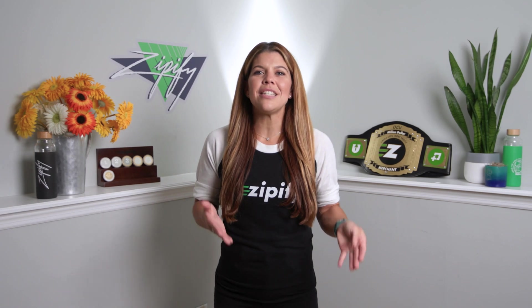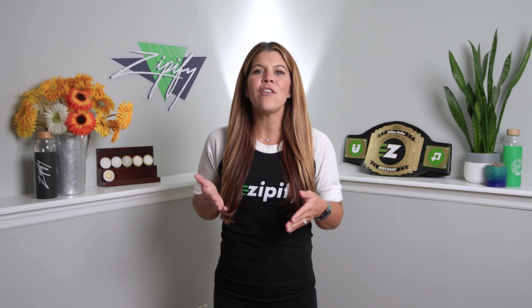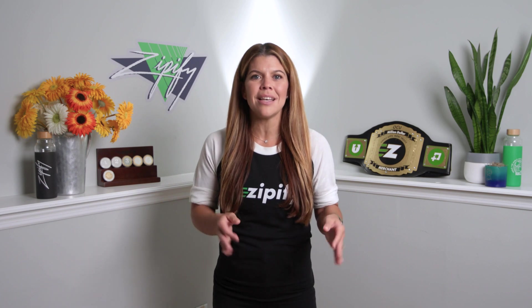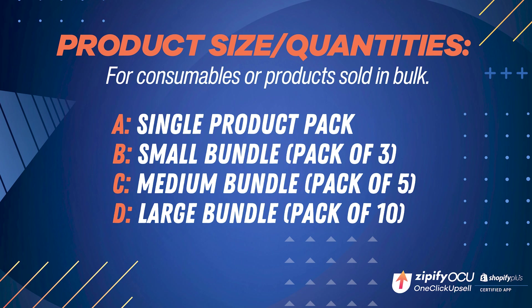In the second test, you'll discover your ideal product quantity by split testing the product size. If you offer consumables or bundles on your store, or you can sell the same items in different combinations, then this is a test to keep your eyes on. We recommend you test these four different product quantities: